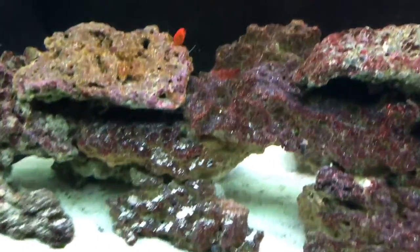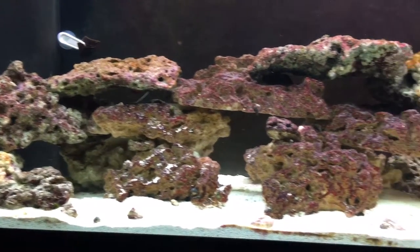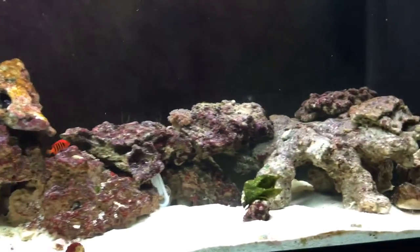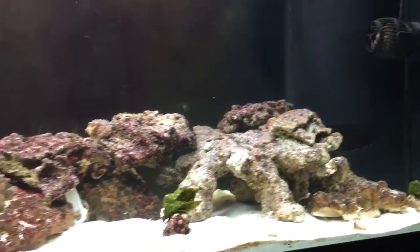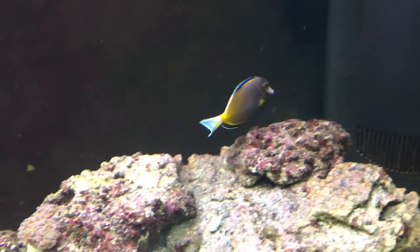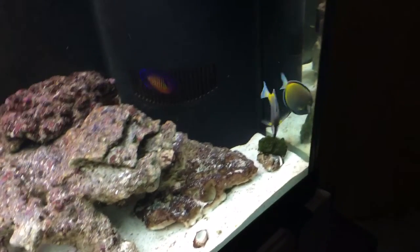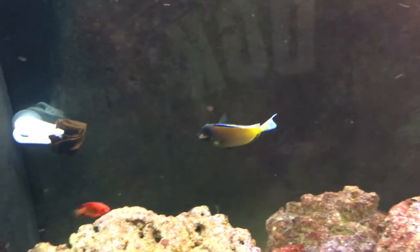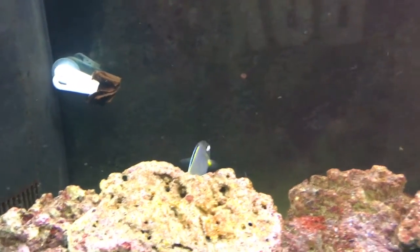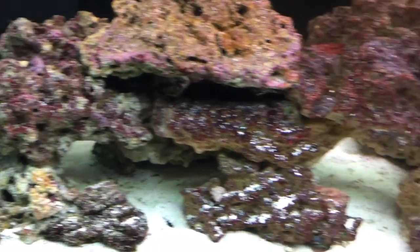I was going to pick up a blonde Naso tang this weekend and put him in my quarantine tank, but I decided not to. I'm going to deal with this situation first and get it all dealt with, then move forward with the reef tank and start adding new stuff. I did add the cleanup crew because even though I'm dealing with ich right now, it looks like it's slowing down on the powder brown, so I just have to hope for the best for him.